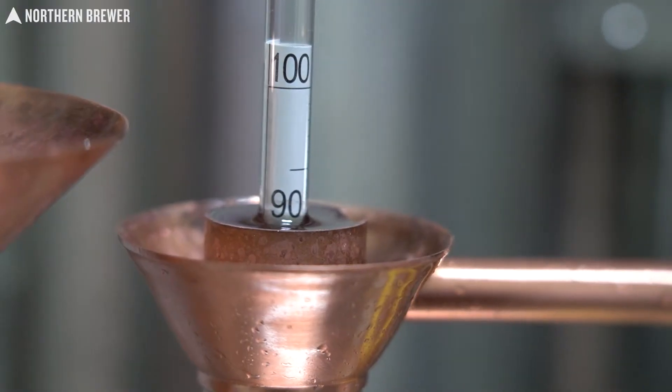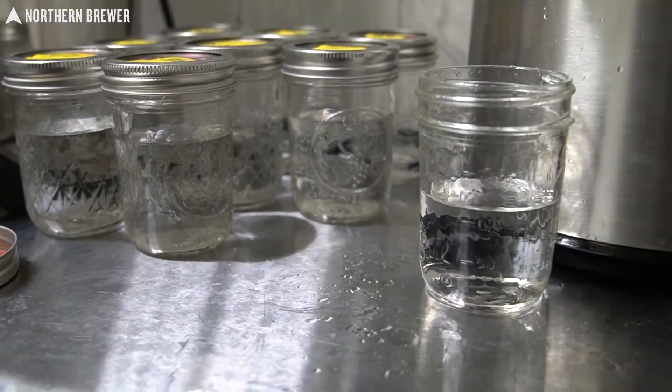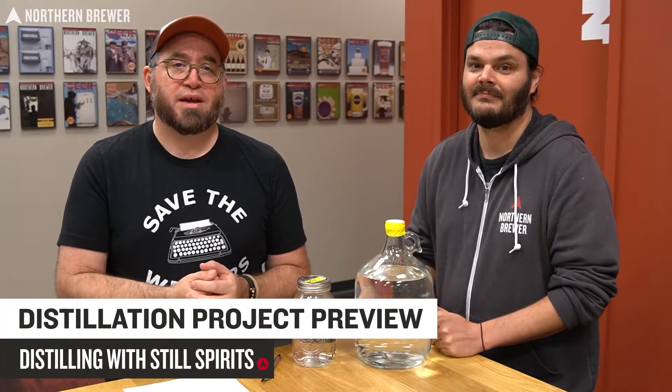Stripping run, spirit run, dilution, and the first round of taste testing for blending. Hello everyone here at NB HQ.